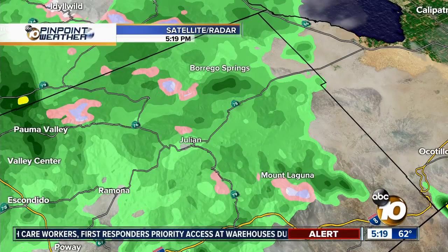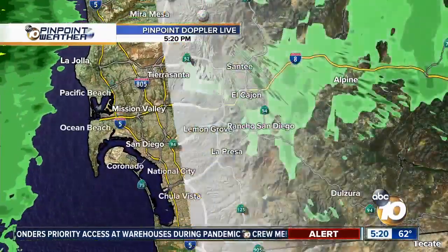Pretty heavy rain is shown in yellow on radar, indicating at least a quarter of an inch per hour. That's going to be impacting everyone from Encinitas all the way up to Oceanside within the next hour or so, with more moisture still streaming into the county offshore.